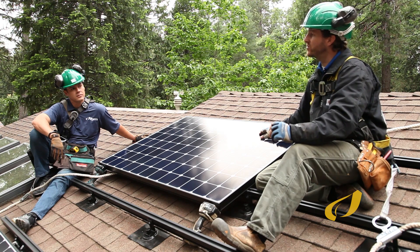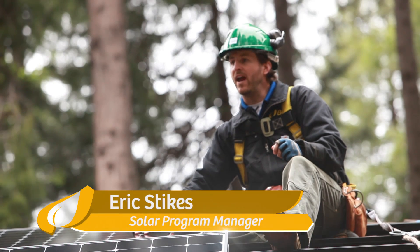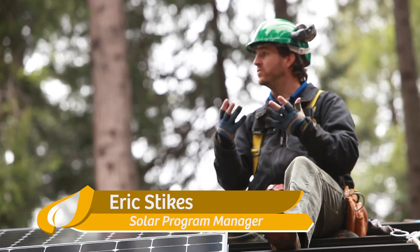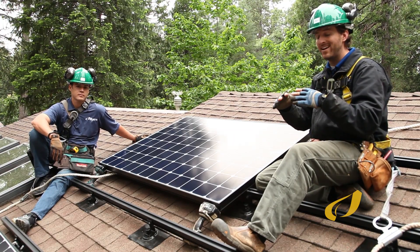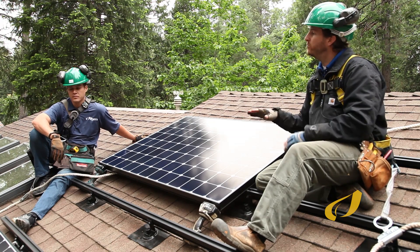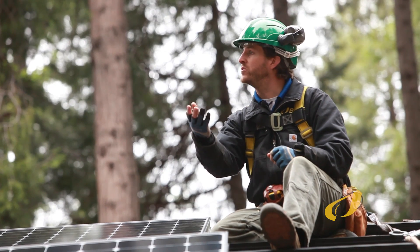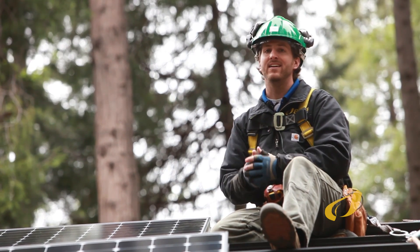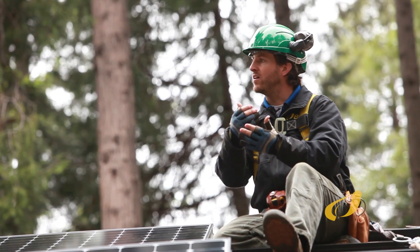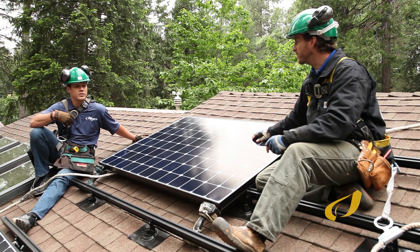Typically the answer is no, and it's a safety issue. We don't want solar sending electricity back onto what are considered dead lines. The utility knows the power has gone down in a neighborhood, but one person might have solar pushing power back onto those lines, and then someone gets injured — that has unfortunately happened in the past.